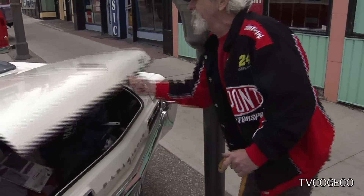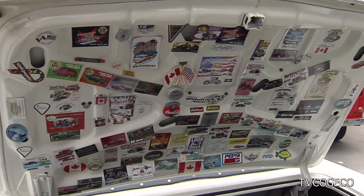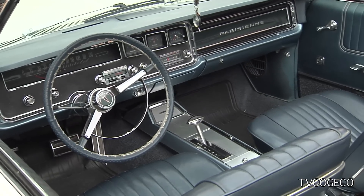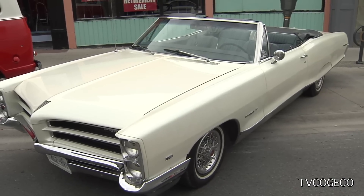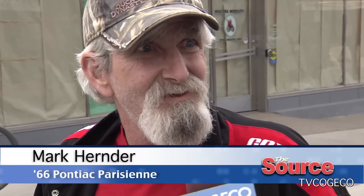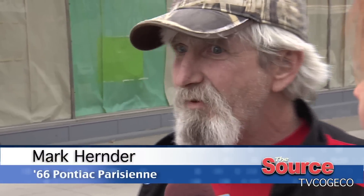Mark, what can you tell me about your vehicle? It's a '66 Parisienne Custom Park convertible. I've had it 27 years — not many of them around. What do you think it is about the cars that attracts so many people? It's just so different. Everything on the road today looks the same, but back in the day everybody was so excited to see the next year's model because everything changed so radically.